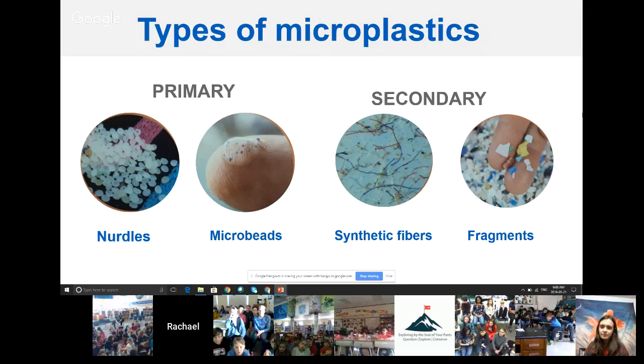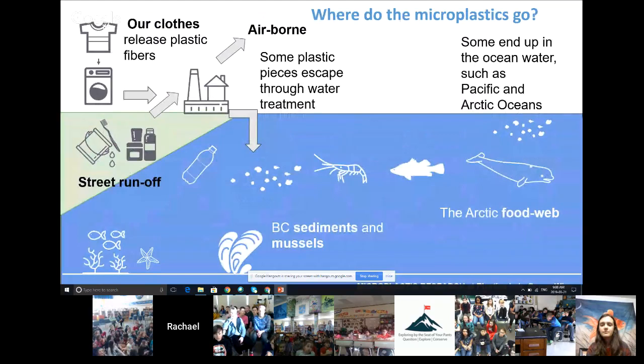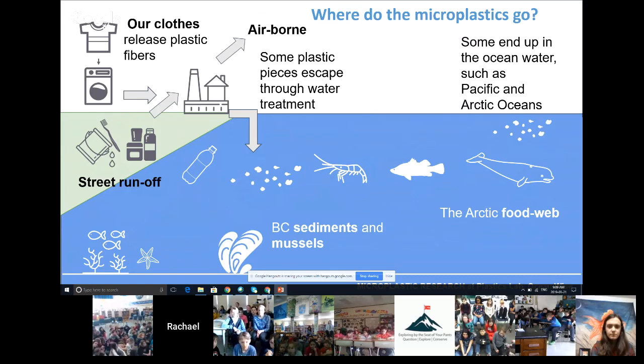Then we have secondary microplastics — those fibers from your clothes and fragments broken off from bigger pieces of plastic. What's really scary for humans is that microplastics are now a challenge for animals at all levels of the food chain. It can start in our clothes, be airborne from factories, or go through waste treatment facilities. No matter where you are in the world — whether beside the ocean, a lake, a river, or a city — you still have storm drains that connect through water filtration systems back to the ocean.